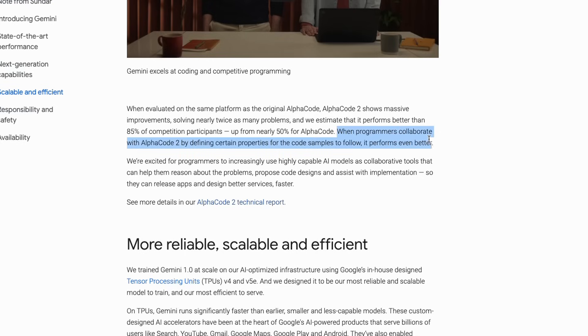When programmers collaborate with AlphaCode 2 by defining certain properties for the code samples to follow, it performs even better. This is a perfect example of augmenting human intelligence rather than replacing it — and that's exactly the way the technology should be moving forward. The technology is not going to replace humans, but is going to augment their abilities.